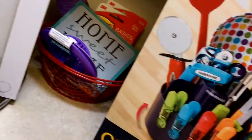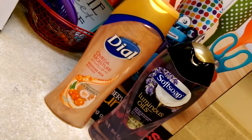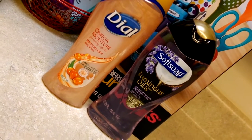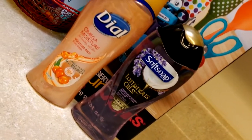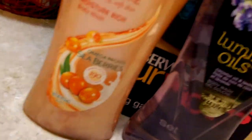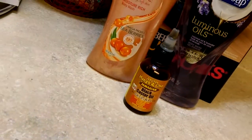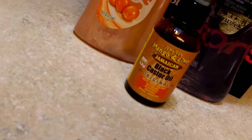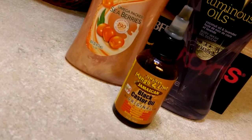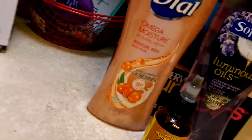Now I want to show you some health and beauty things I picked up. I don't care — I'm always going to pick up some body washes. I got these from Dollar General and they smell divine. The Soft Soap was on sale — if you bought a certain amount you got a dollar off. I also picked up the Jamaican Mango and Lime Black Castor Oil. I like this bottle because of the applicator, and I'm definitely going to keep it to refill.